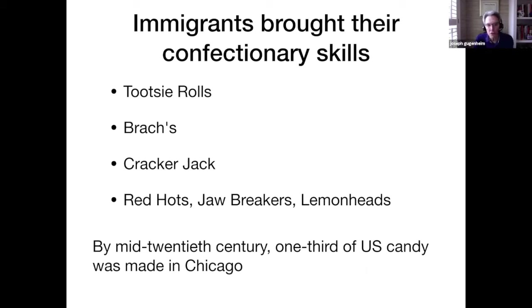Tootsie Rolls were developed in the New Jersey and New York area, but they were manufactured in Chicago on South Cicero Avenue, just south of Midway Airport. So if you've ever flown into Midway from the south, you went right over the Tootsie Roll factory. By the mid-20th century, one-third of the candy in the United States was made in the Chicago area.